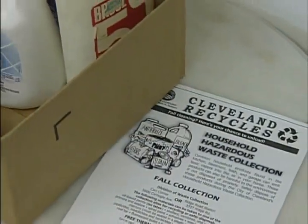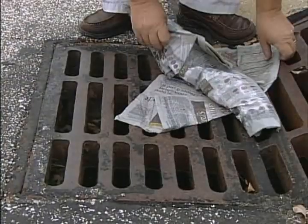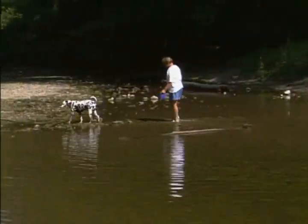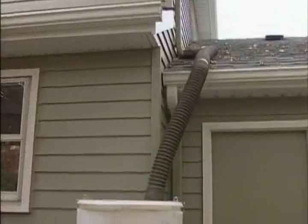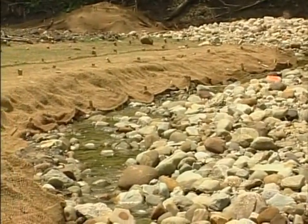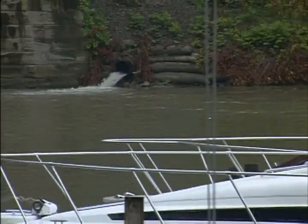Simple everyday things, like proper disposal of household chemicals, keeping trash out of street sewers and local waterways, even picking up after our pets. We can also look for better ways to manage our stormwater — we can plant rain gardens, install rain barrels, and support regional efforts to properly manage the effects of stormwater on our water and sewer systems and the environment.